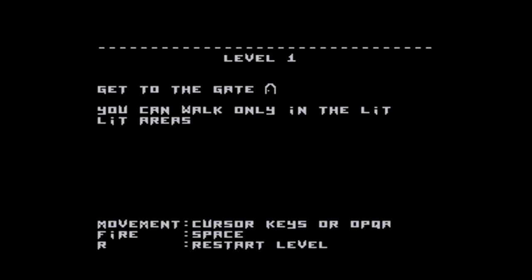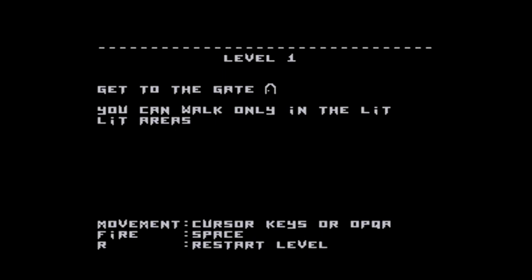I should mention the controls — it's keyboard only as befits the BBC Micro. You can use cursor keys or Q, A, O, P and Space, which is more traditionally the Spectrum default layout. The BBC Micro would typically use Z, X and colon and slash, but we'll let the developer off since the BBC wasn't the first system he was developing for. You don't need to move around especially quickly so either option is fine.